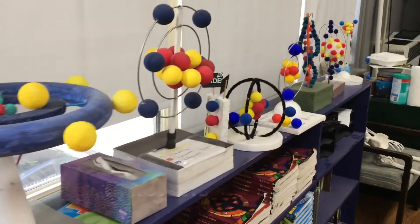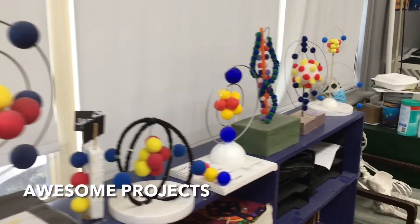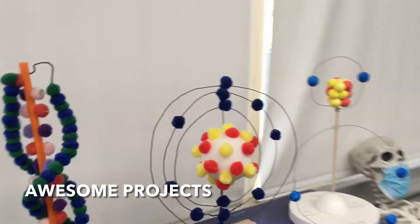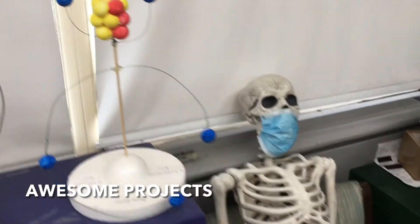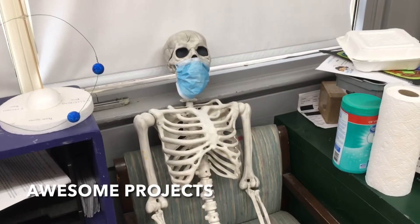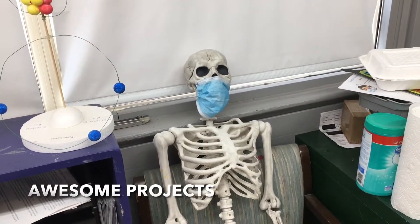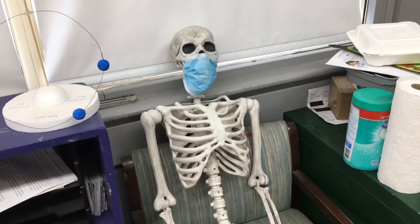Here are some projects that I've collected over the years that 8th graders, 7th graders, and even 6th graders have created. And we even have our friend Mr. Bones, who is properly masked up — because the science shows that if we wear masks we can save lives.